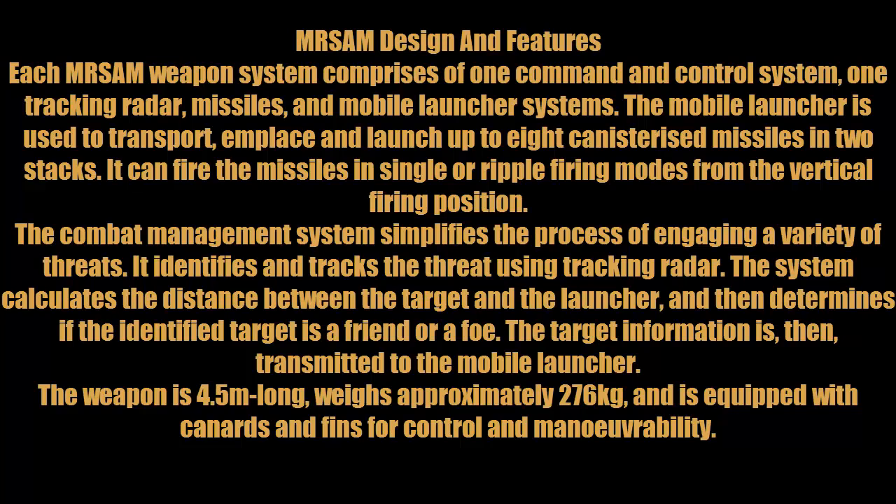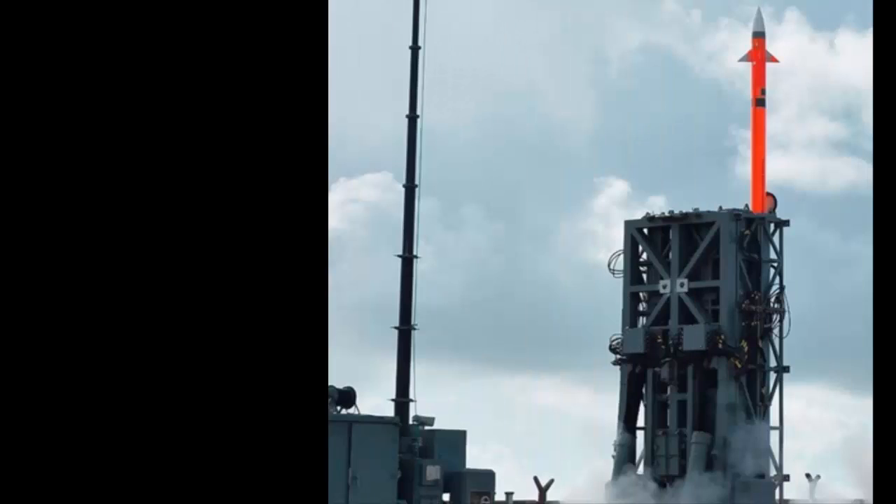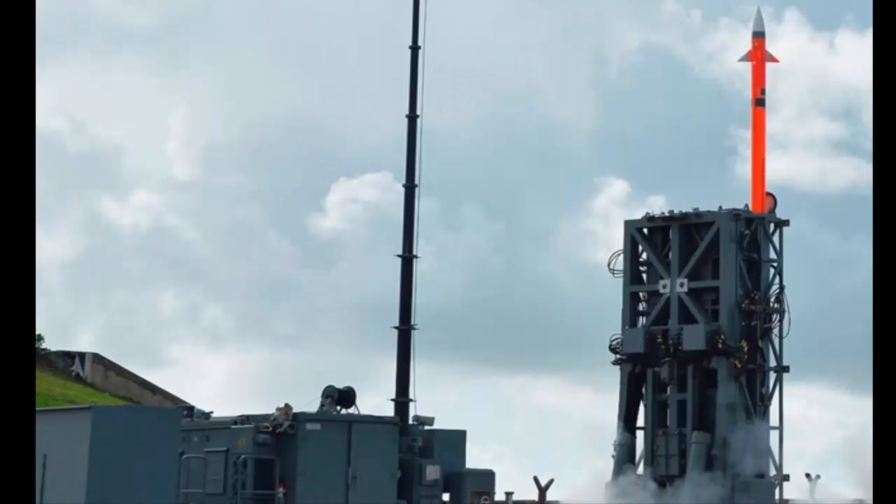The combat management system simplifies the process of engaging a variety of threats. It identifies and tracks the threat using tracking radar, calculates the geometry between the target and the launcher, and then determines if the identified target is a friend or foe. The target information is then transmitted to the mobile launcher. The weapon is 4.5 meters long, weighs approximately 276 kilograms, and is equipped with canards and fins for control and maneuverability.